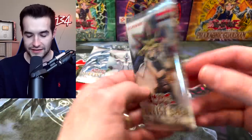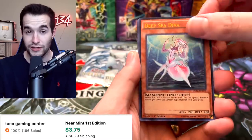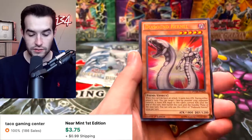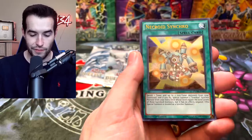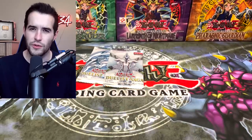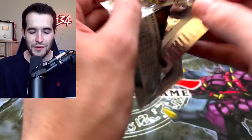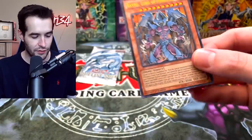Three more packs — come on, bless us. Deep Sea Diva is a good card; there's a lot of water support in here. Mirror Force. Dia Bound — Colonel. Necroid Synchro and Converging Wishes. Was it Bakura? I think it's Bakura that used Dia Bound. Him and Marik always get confused for some reason, even though they're not even that similar. They're both evil though.